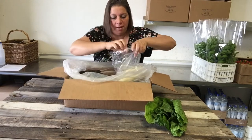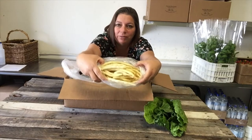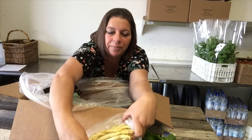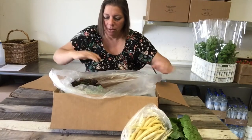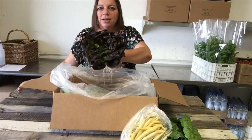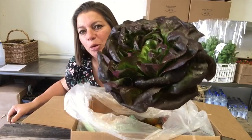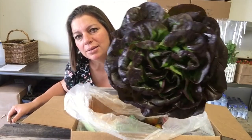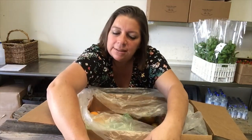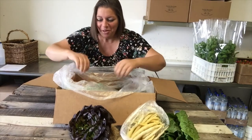We also have yellow beans. Look how vibrant and yellow these are — can you see that? They're so pretty. We also have gorgeous Salanova lettuce. I don't know if you can see the colors in there, but it's purple and it's just beautiful. It's living lettuce from our friends at Sundial. Sometimes I've got to remember all of our farmers.